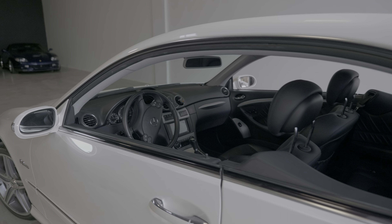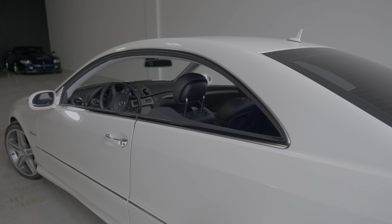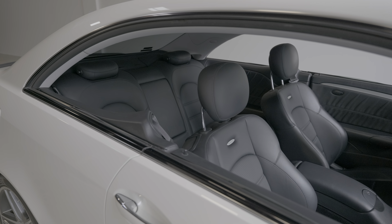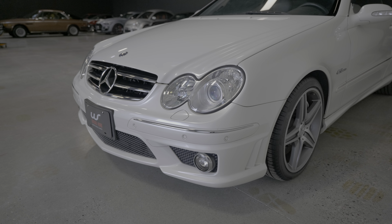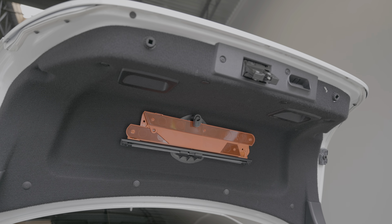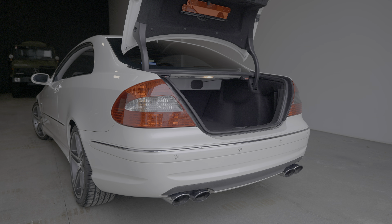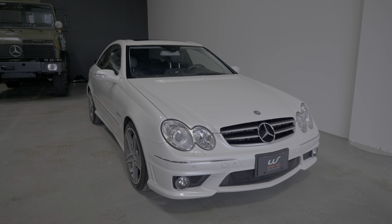The exterior styling is really highlighted by the pillarless design — when all the windows are down it really gives the car a distinctive look. Since this is a Japanese market CLK, you'll notice that there are no amber side markers. You'll also notice a hazard triangle carried in the trunk that you wouldn't see on a North American market car. Power folding mirrors are another unique feature.